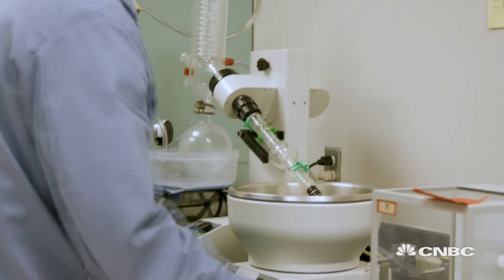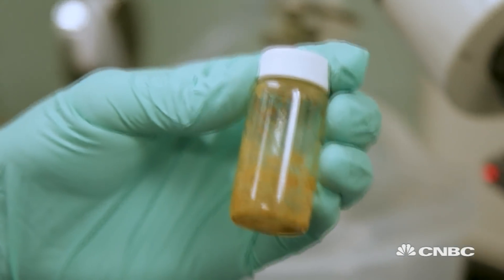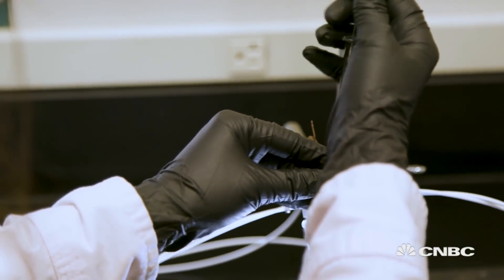If there is a big mountain that we need to climb in order to produce hydrogen, what the catalyst does is lower the height of the mountain so we can climb the mountain in a much easier way. So in that way we can speed up the process.